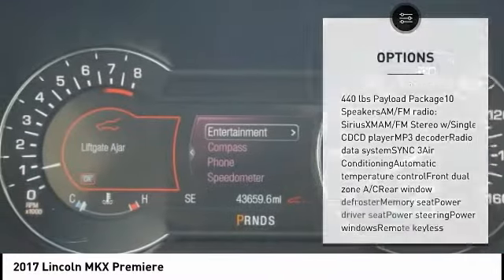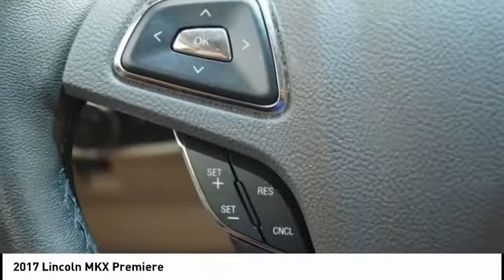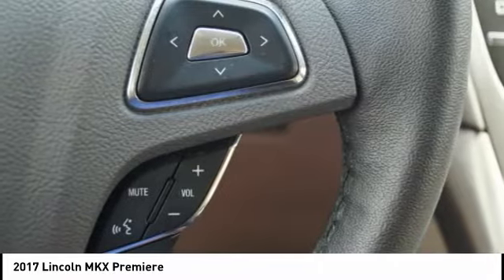Active suspension system, CD player, heated front seats, rear window defroster. This beauty is sure to make you the talk of the neighborhood. So call or drop in for a test drive today.